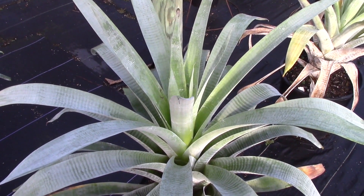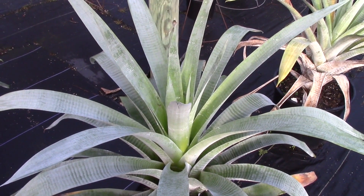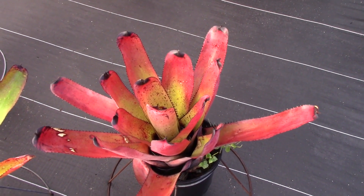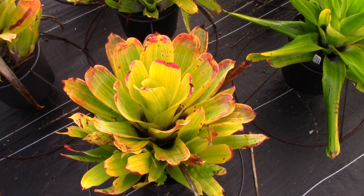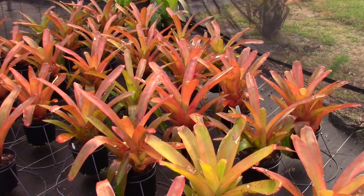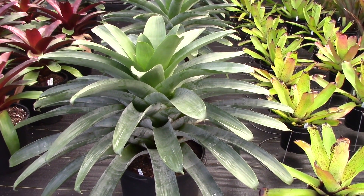So I asked the question before and we're going to ask it now: what is the hardiest bromeliad there is? Is it Alcantaria odorata? Or Androlechmia Dean? Or Carcharodon Rainbow? Or Hohenbergia Castellanosii? Or Hohenbergia Castellanosii variegated? Or Echmia Red Candles? Or Echmia Raspberry? Or some of the Alcantarias — are they the most hardy?